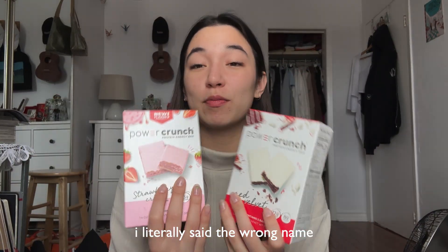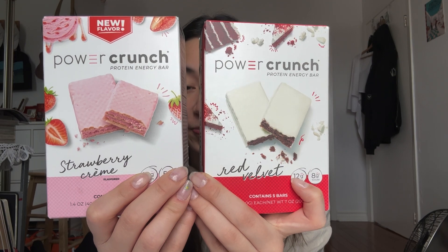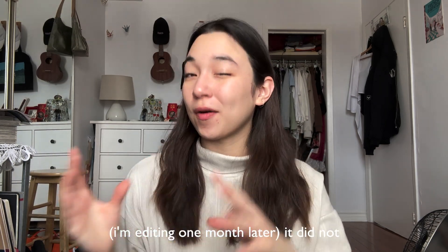Next up, these protein crunch bars — I've never been able to buy these flavors in Canada: strawberry cream and red velvet. I'm very excited to try those and hopefully it'll motivate me to go to the gym more. I feel like it was a better price than what I would have paid here, but the currency conversion really annoyed me.